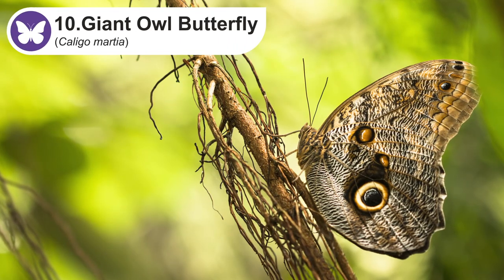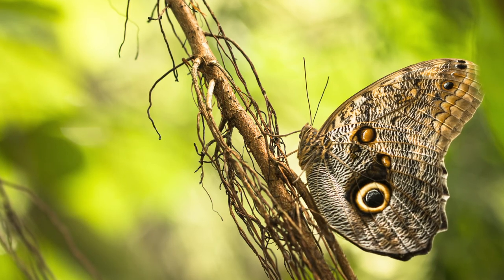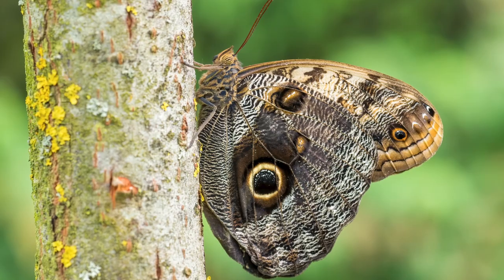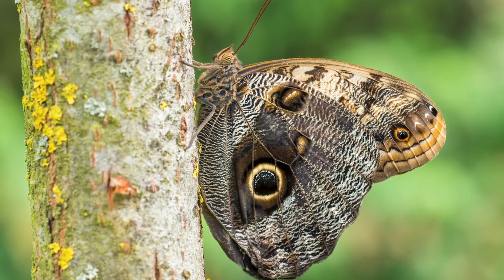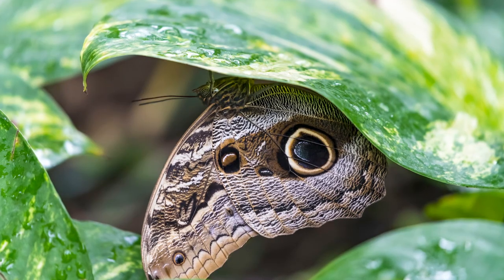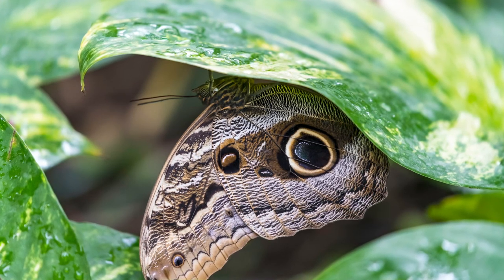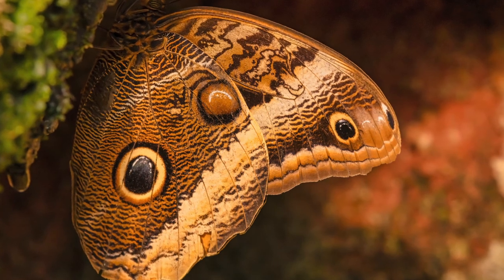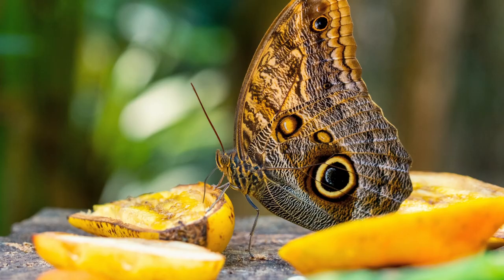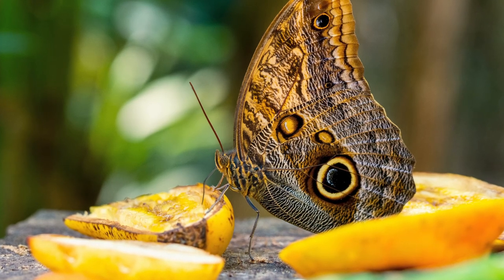Last but not least we have the giant owl butterfly, known for its big eye spots on the wings which look like owl's eyes. They are quite big butterflies and can grow up to 8 inches or 20 centimeters in wingspan. They fly only a few meters at a time, so avian predators have little difficulty following them to their settling place. However, they preferentially fly at dusk when few avian predators are around. The Latin name may possibly refer to their active periods — coligo, meaning darkness.